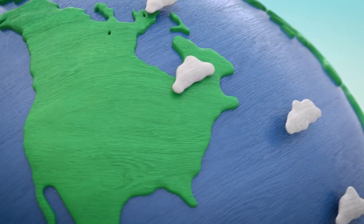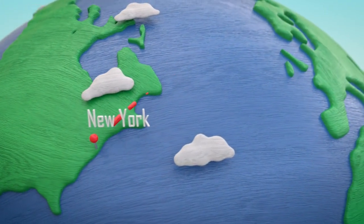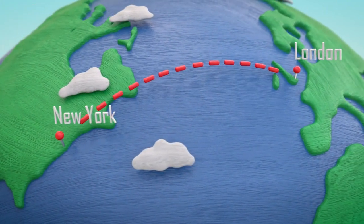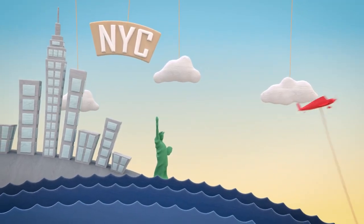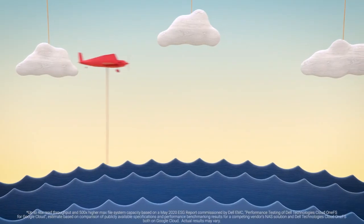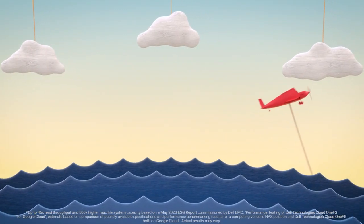Now look at it like this. Let's say your data is a plane, and you're traveling from New York to London. Now that trip's going to take about six hours. With my plane, my plane safely takes the same trip in eight minutes, and I can take up to 500 times more data.